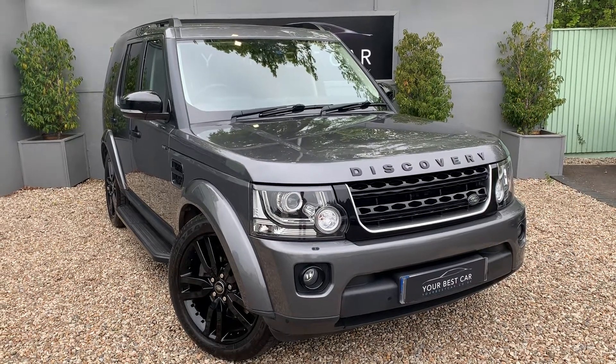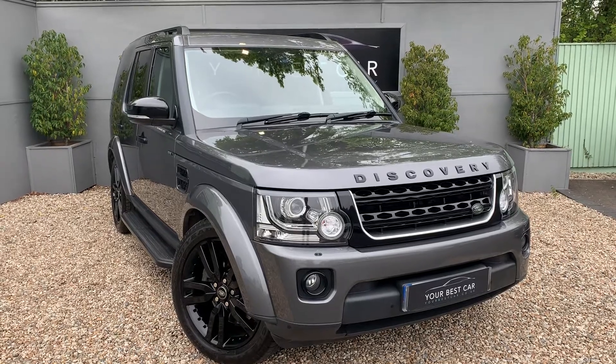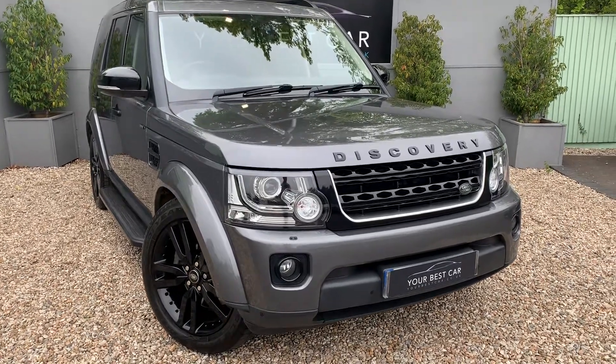Good morning, a very warm welcome to Your Best Car here in Kent. Thank you for your interest in the Land Rover Discovery 4 we've got here. A very nice example it is too.